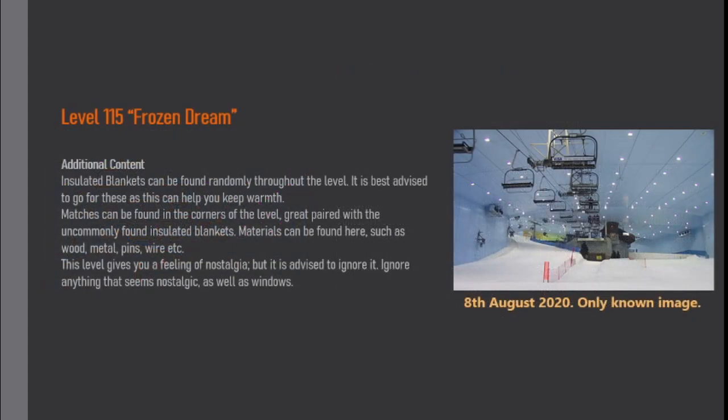Additional content. Insulated blankets can be found randomly throughout the level. It is best advised to go for these as they can help you keep warmth. Matches can be found in the corners of the level, great paired with the uncommonly found insulated blankets.